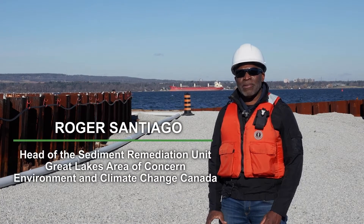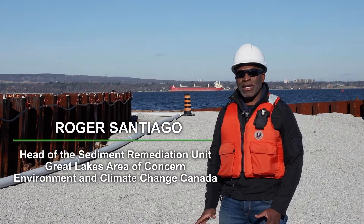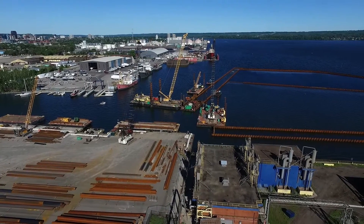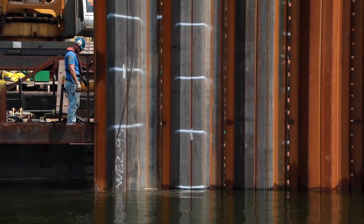Randall Reef is the largest contaminated sediment site on the Canadian side of the Great Lakes, located here in Hamilton Harbour, an area of concern under the Great Lakes Water Quality Agreement. The Government of Canada, along with its partners, is cleaning up this site. There are three main stages to the project.